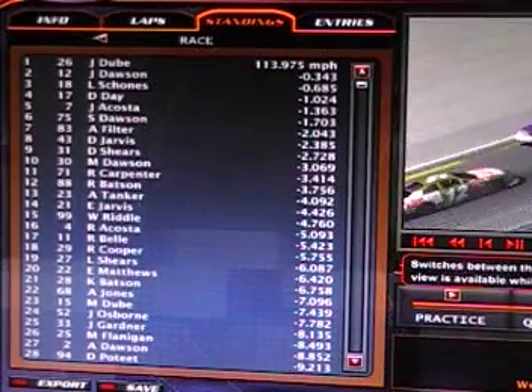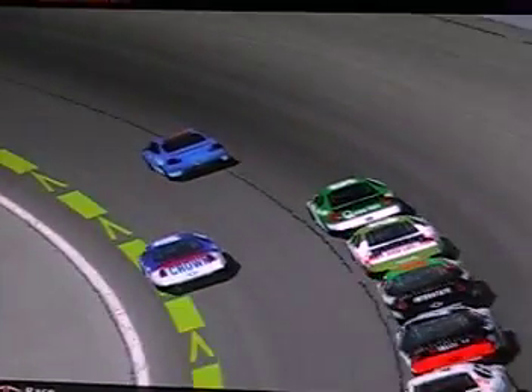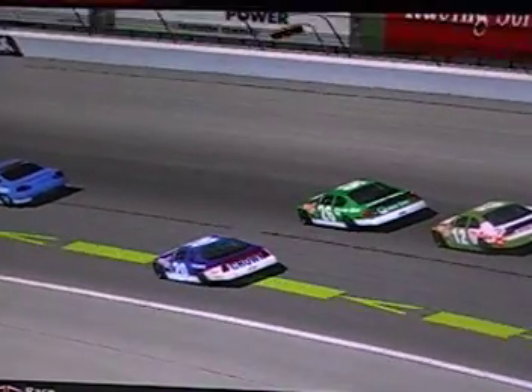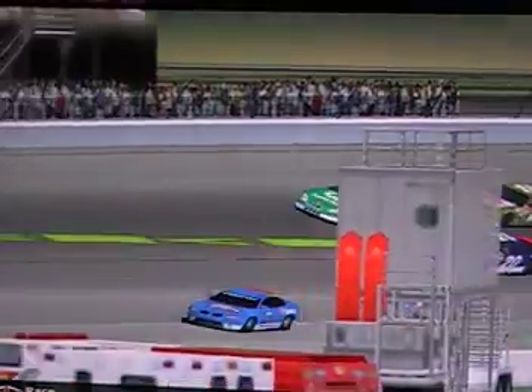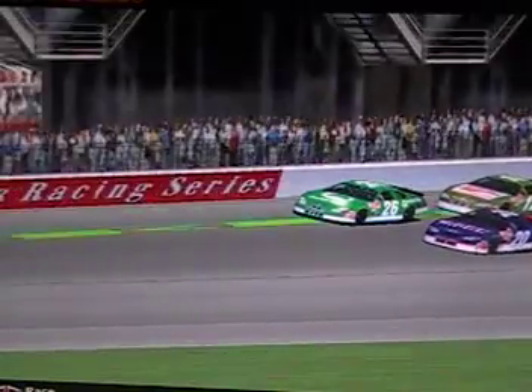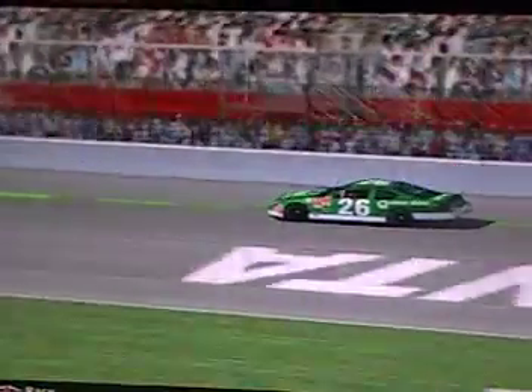Justin Perry will restart alongside Jeremy Doobie, so lap traffic inside of the lead lap cars may make a recipe for one heck of a wreck, maybe. Jeremy Doobie will lead them down. The pace car is ducked off on pit road. The green flag waves once again — we're on lap number nine, eight in the books, 25 to go. Sorry for the math.